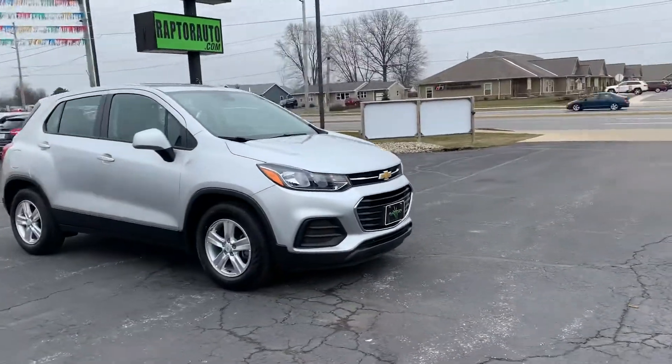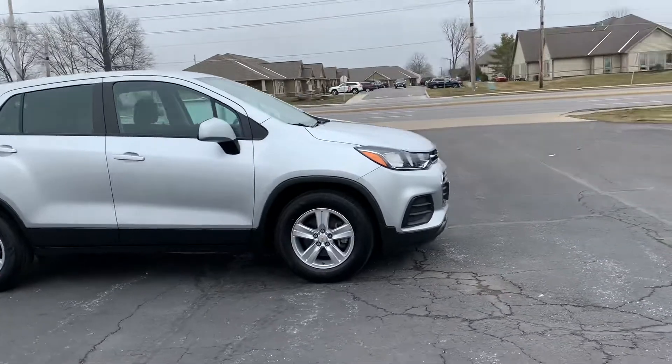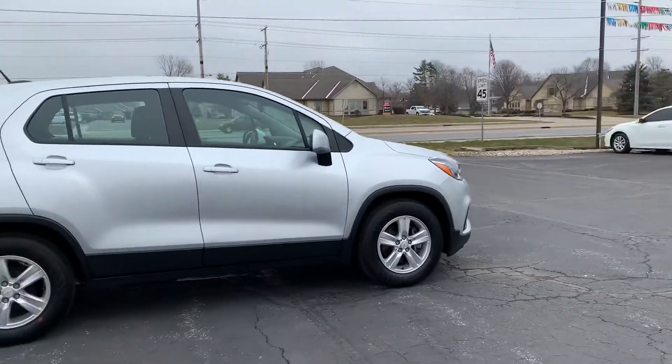Out here at Raptor Automotive, we have a 2017 Chevrolet Trax. This one has alloy wheels.